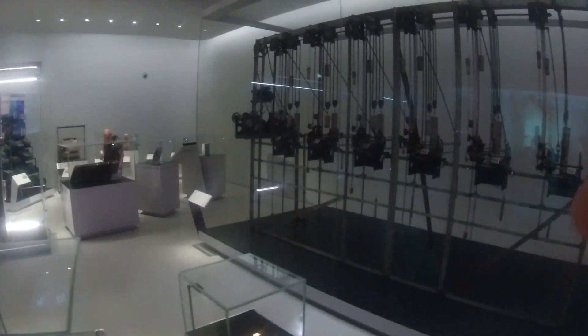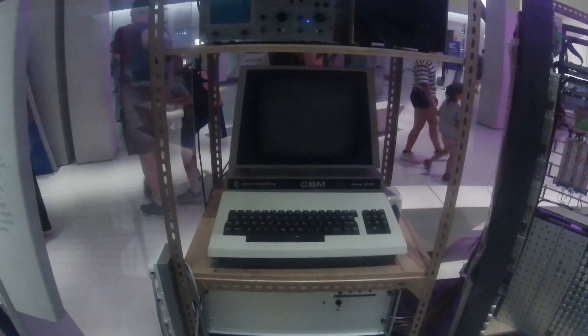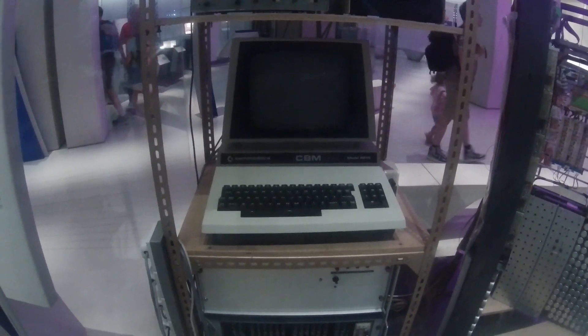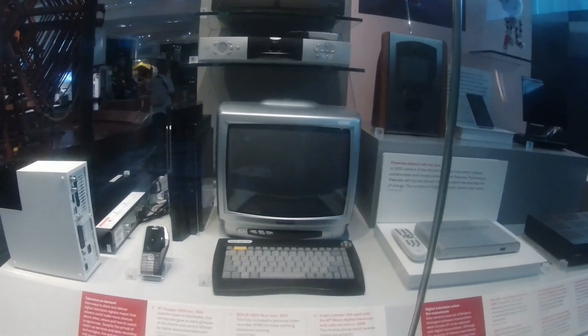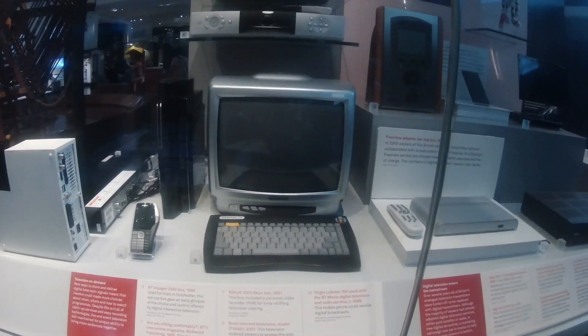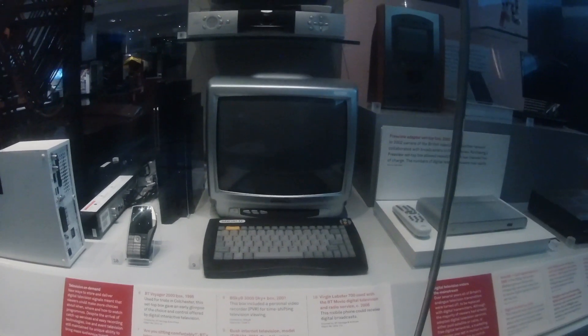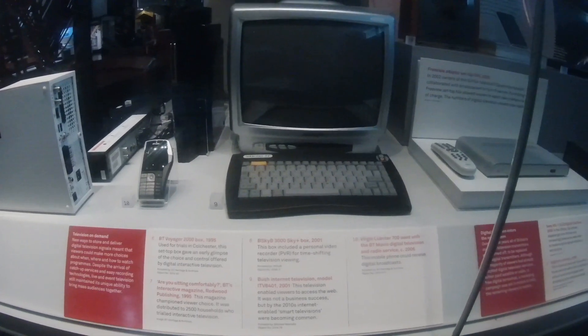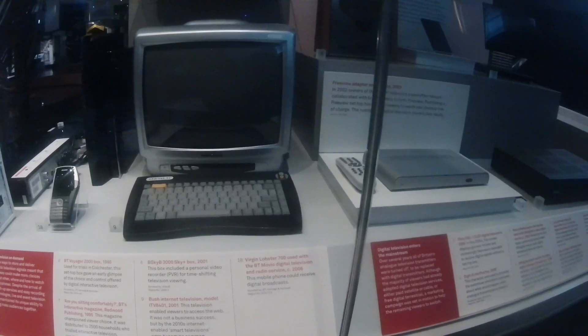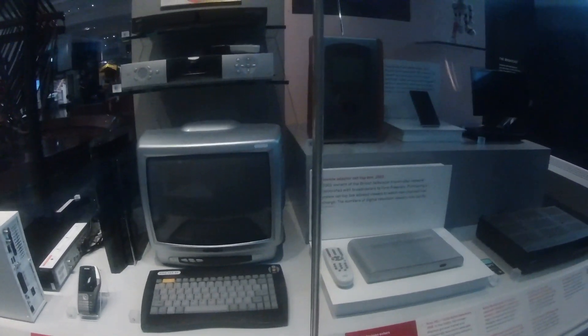Here we've come into the mathematics section. It's amazing to think that with all the current technology, this is what a PC looked like many years ago. This also at one point was a computer. This part of the museum is called the Information Age. Here you'll see a variety of electronic goods that aren't used now but were very popular when I was growing up — the skybox, an old phone, a very square TV, and many other things.